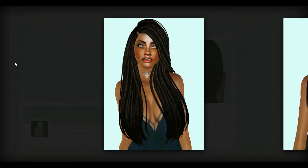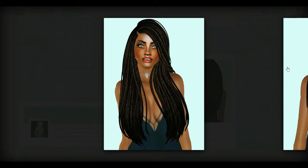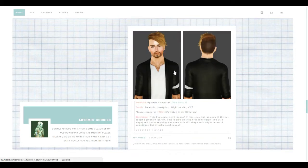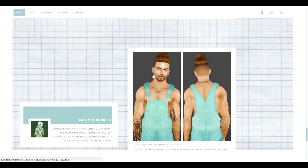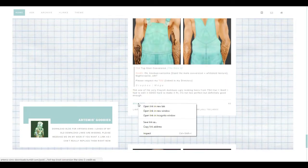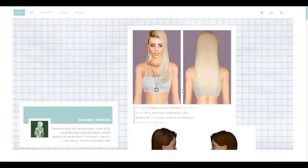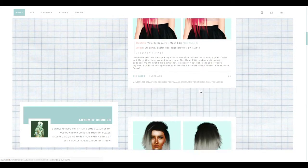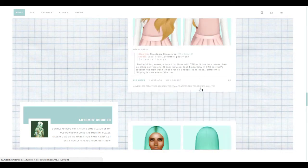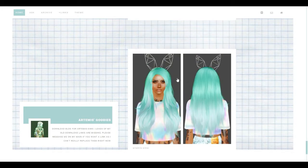I've had these dreads in my game for a while and I've never found a way to use them that I really like. I see all these bomb sims rocking it but I just can't make it work on mine, which kind of sucks. This hair for men is very different but I kind of like it - I'm into this unique style phase right now.